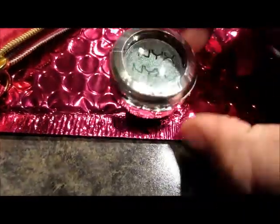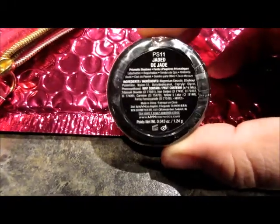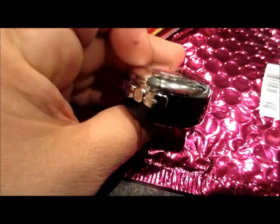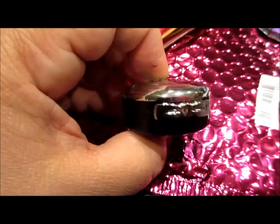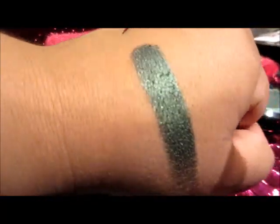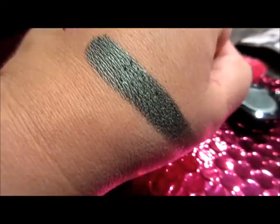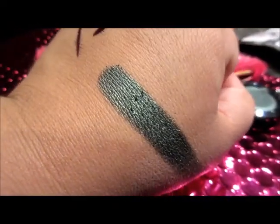And I have one more item — this is actually from NYX and it's an eyeshadow in Jade. Let me open it... so cute, it's got a little bow! There's the sample — it is a beautiful teal green, very nice for the holidays, and very pigmented. That's just one swipe of it. Very pretty!